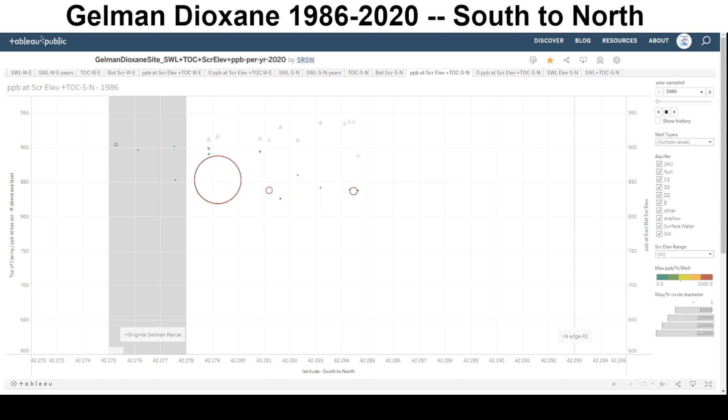These triangles show the surface elevation for each well. Here's 333 Jackson Plaza, and here's where the screened elevation was, around 850 elevation above sea level. You'll see that the shallower Dioxane makes it down to deeper layers as the years go by.